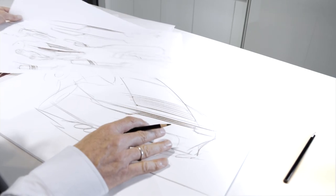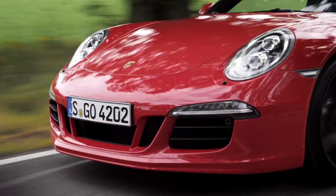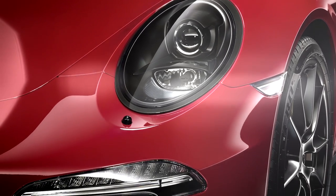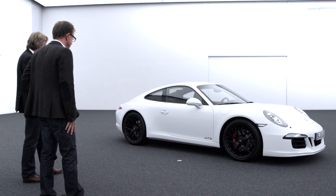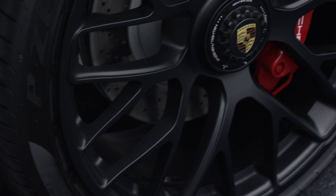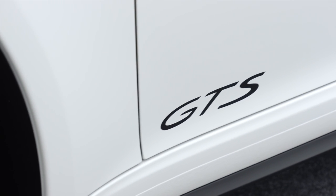The 911 GTS is characterized with a specific front. It has a deep body color spoiler, and all the lights are dark — dark headlights, dark side lights, and dark blinkers. The subtle elegance of the GTS in the side view is defined by the black wheels and the simple application of the GTS logo on the lower door.